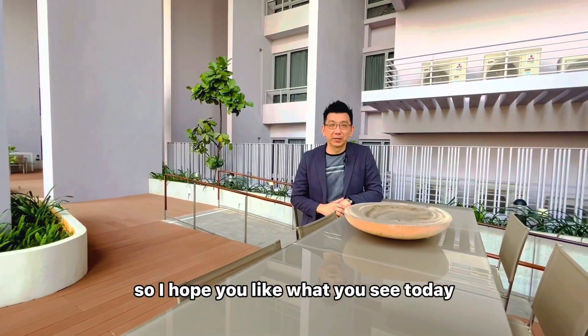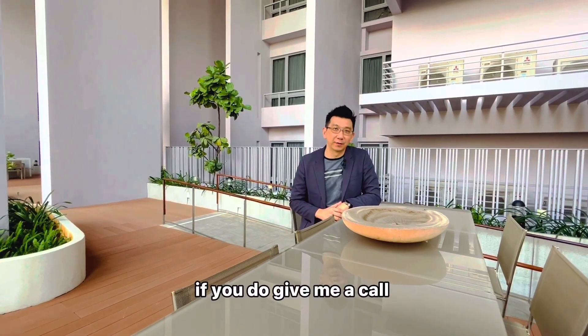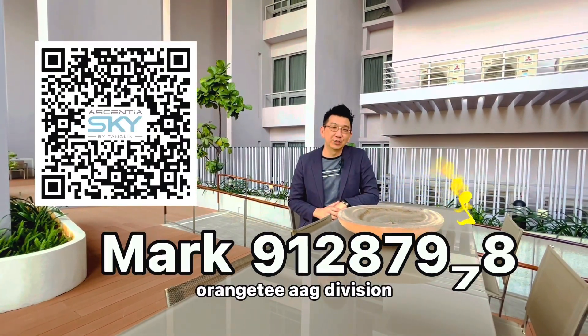So I hope you like what you see today. If you do, give me a call. I'm Mark from Orange Tee, AAG Division — the number one top division in Orange Tee.